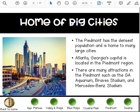The Piedmont has the densest population — that means the most number of people — and is home to many large cities. Atlanta, Georgia's capital, is located in the Piedmont region. There are many attractions in the Piedmont, such as the Georgia Aquarium and Mercedes-Benz Stadium.